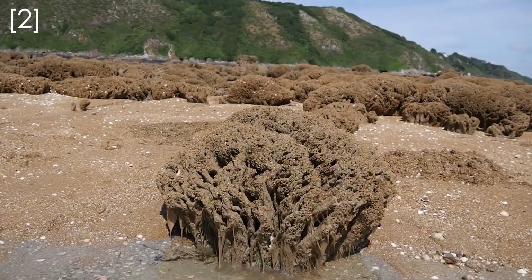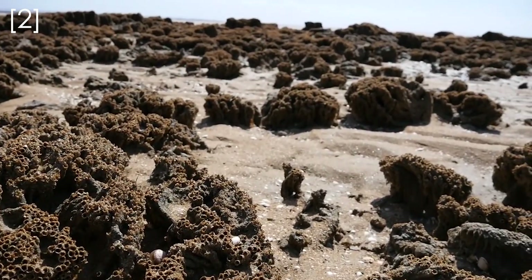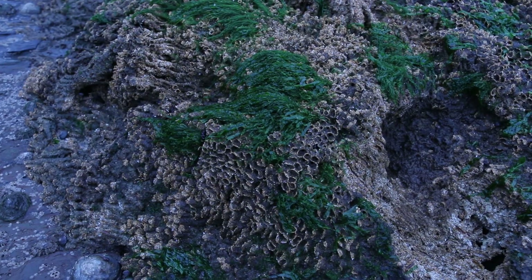When the tide is out, these lumpy structures look like a type of rock, but they aren't a rock at all. In fact, if you look closer, you can see these structures have a honeycomb shape and are made out of sand grains.